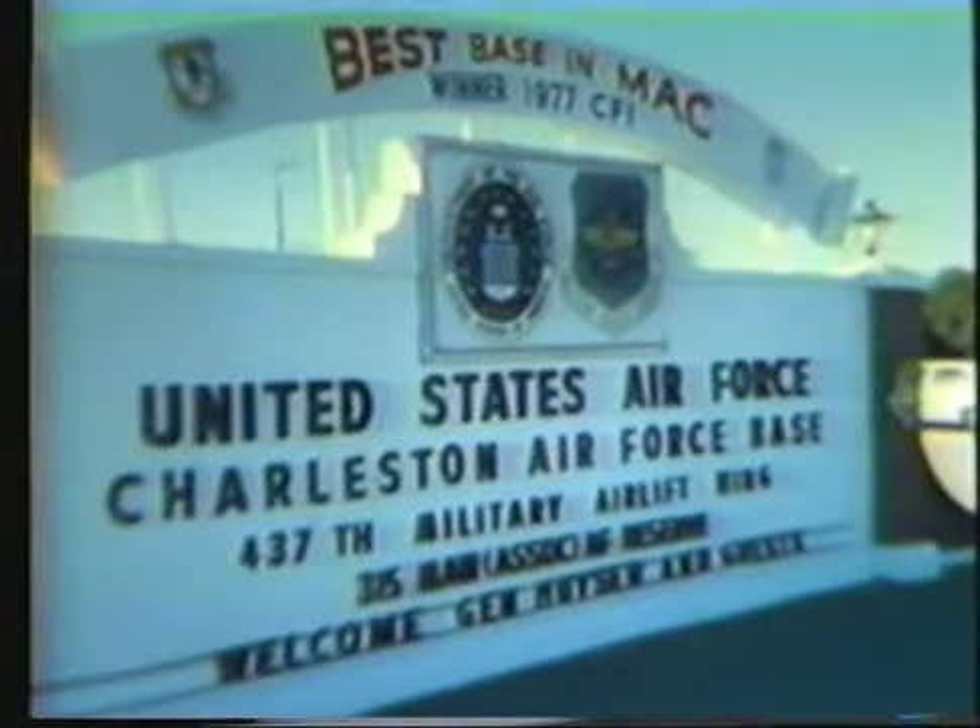Since the delivery of the first production C-141B to Charleston Air Force Base, Lockheed is now delivering additional stretched versions of the big Starlifter at the rate of 10 per month, and the Air Force is putting them back to work as soon as they're received. In the fall of 1980, as part of Operation Reforger, two C-141Bs flew nonstop from the U.S. to Germany.